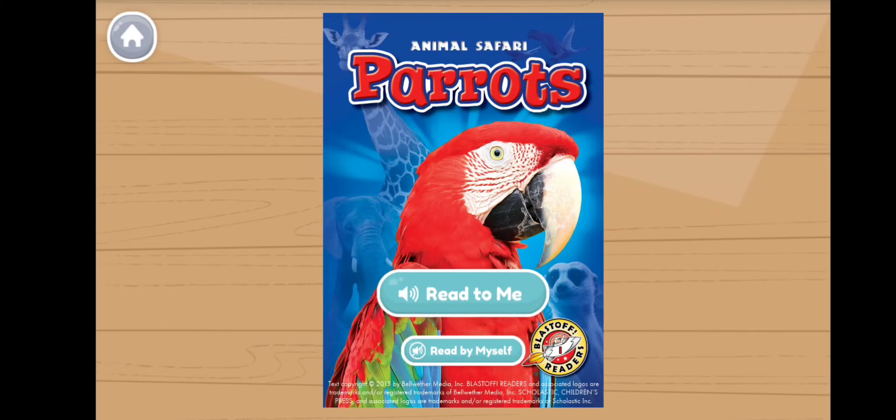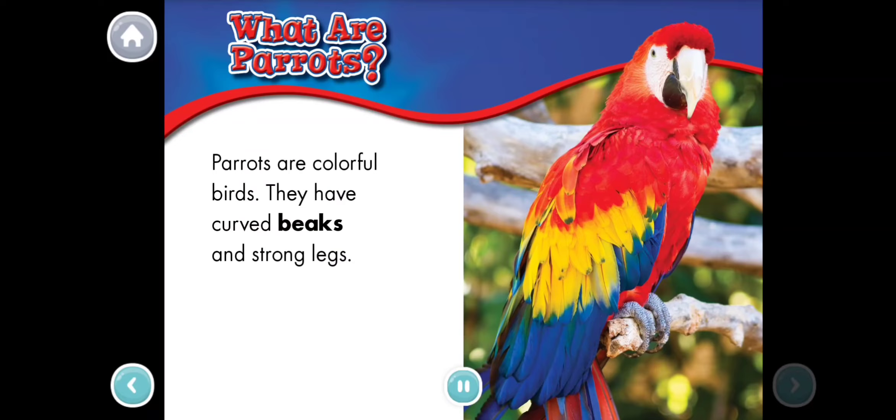What are parrots? Parrots are colorful birds. They have curved beaks and strong legs.